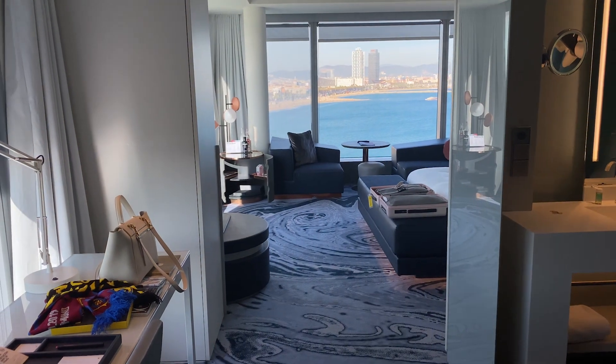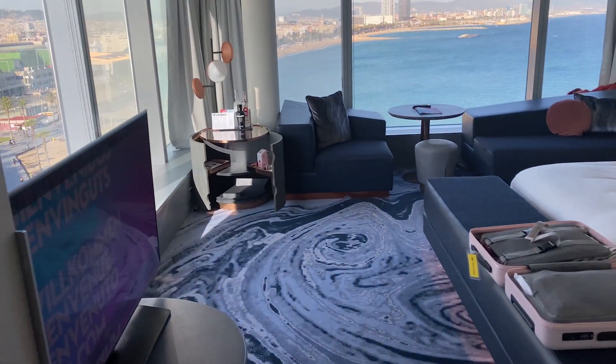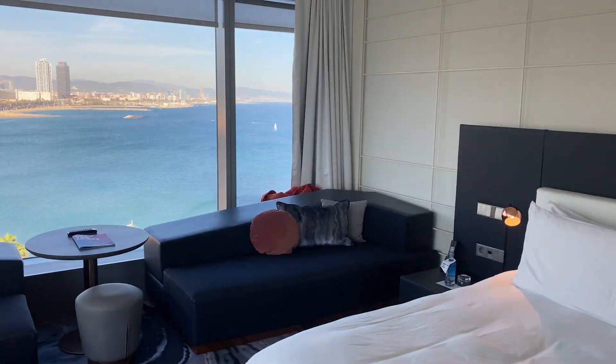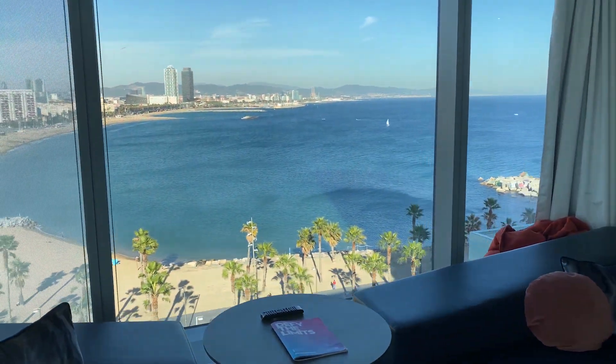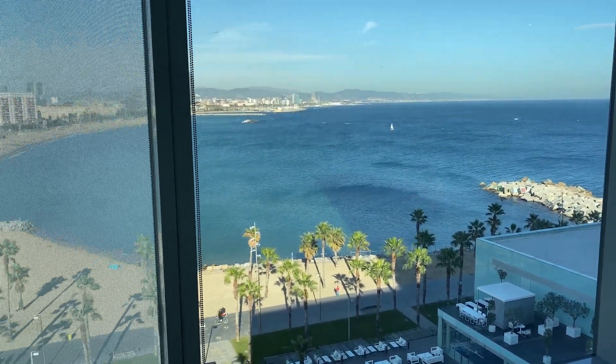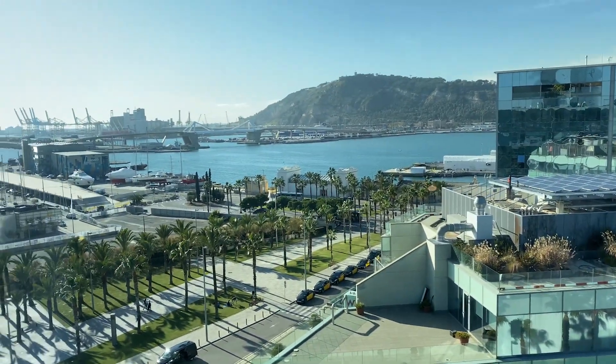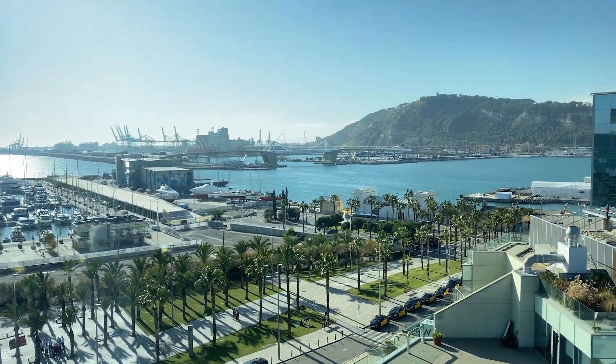Here is the room where I'm staying — this is the W Hotel in Barcelona. Here's my luggage and the view is breathtaking. Oh Barcelona, you are so beautiful! Here you have a little glimpse of the industrial harbour — so pretty.